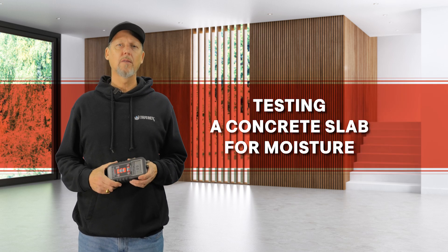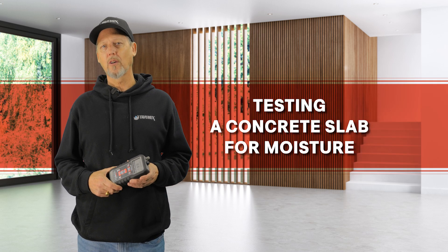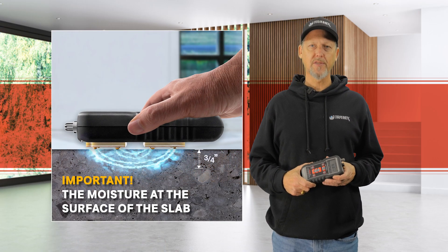When testing a concrete slab for moisture to determine its readiness to receive a floor covering or coating, it's important to understand the moisture at the surface of the slab.